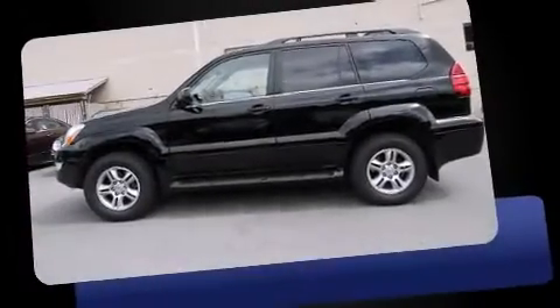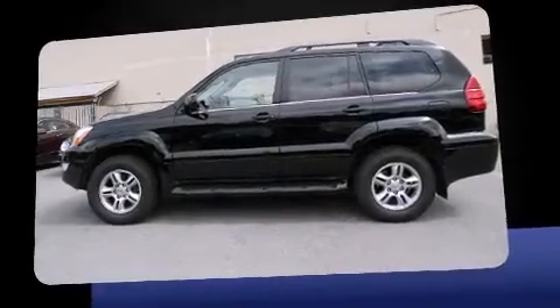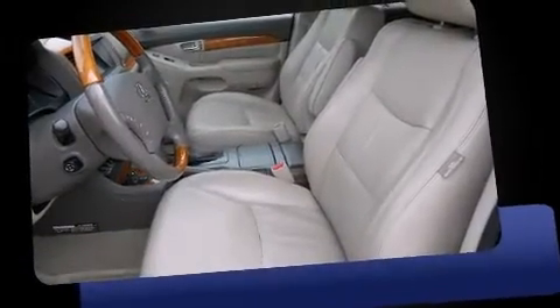The 2004 Lexus GX470. It features four-wheel drive capabilities, a durable automatic transmission, and a powerful eight-cylinder engine.